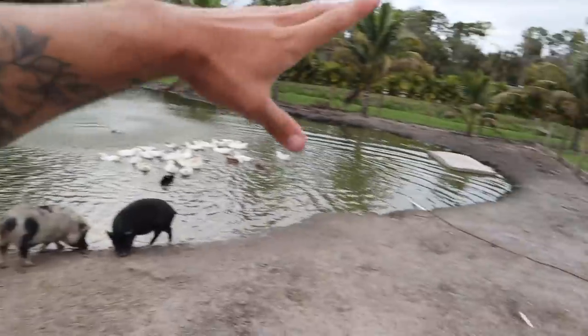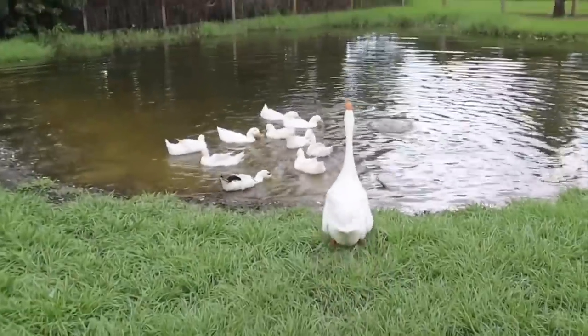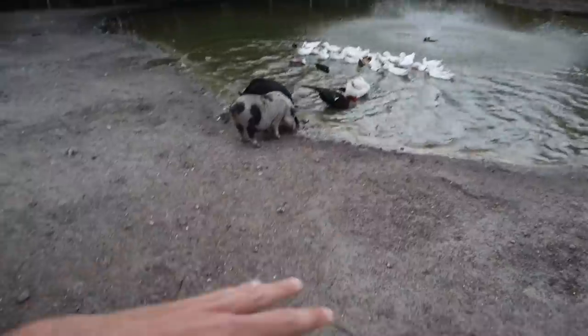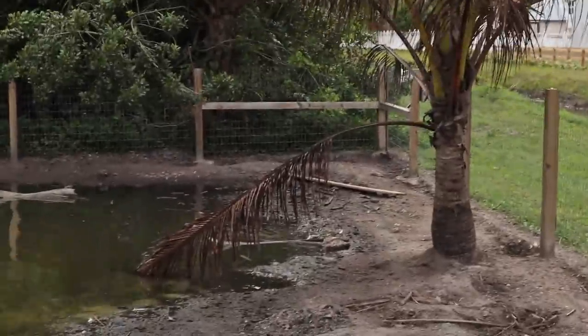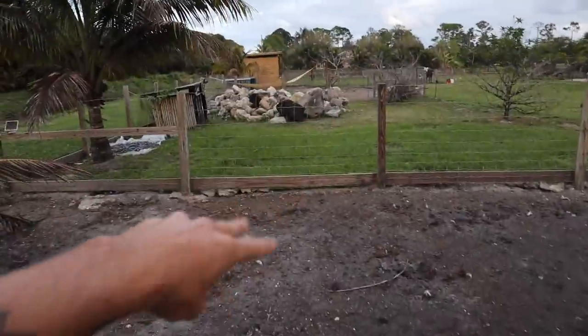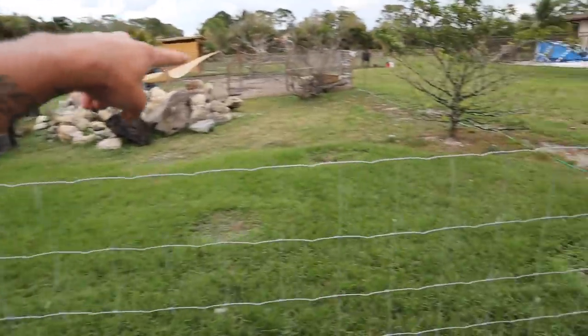Around this pond used to be beautiful lush green grass. I'll try to go back to one of my old videos and find a clip where the grass is nice and green. Bottom line is these two pigs have eaten every single piece of grass — even when I was sitting on this dock for 24 hours, I kept seeing Willow eating the dirt, grass, and roots. Look at this — destroyed.